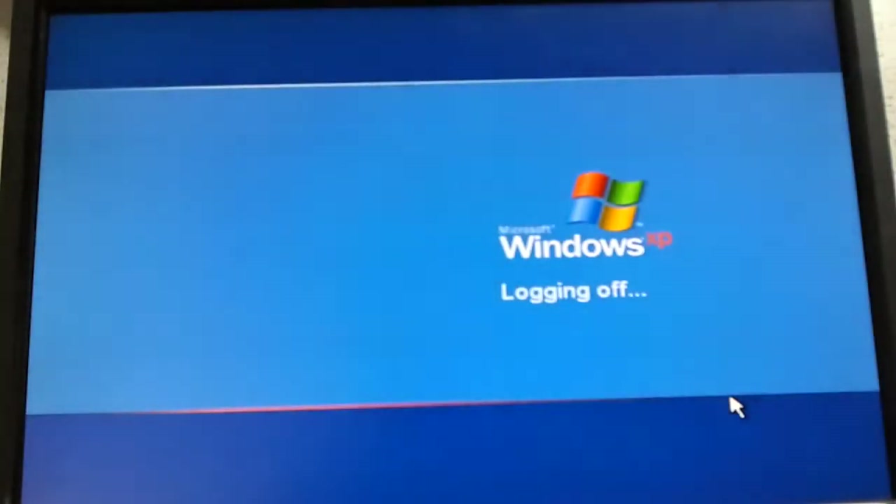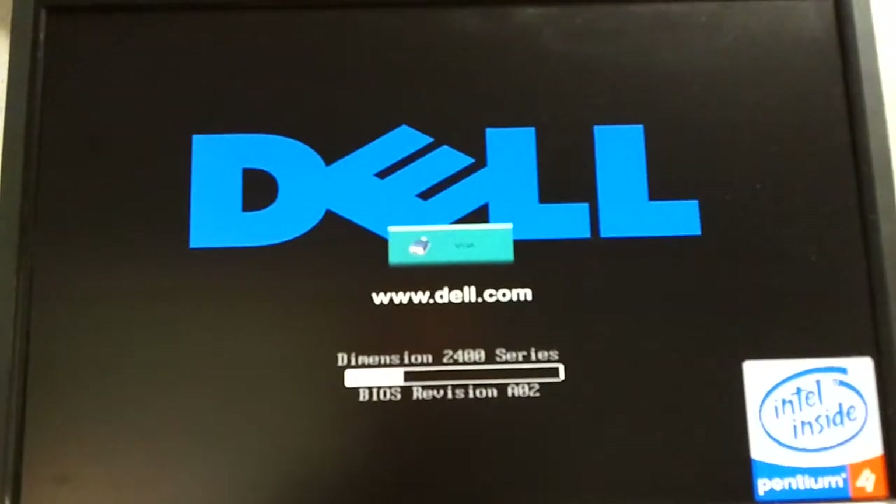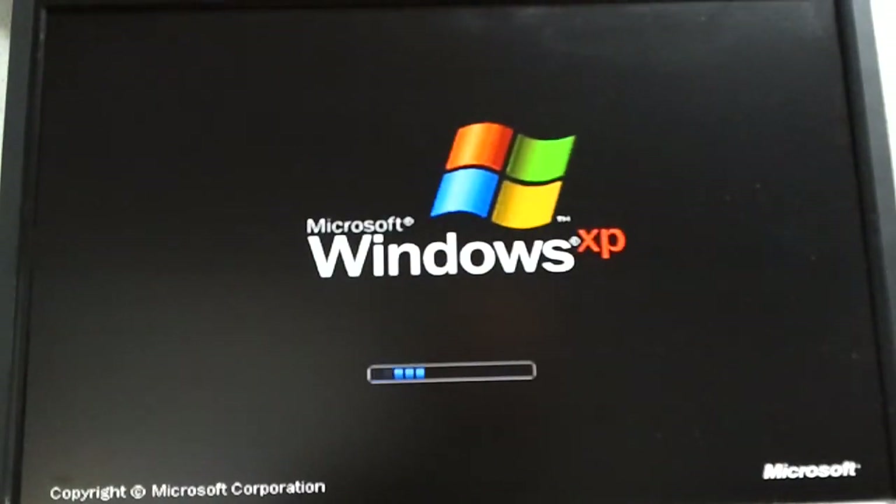We're going to restart our computer now because all our drivers have been installed, or at least the ones that I know of. I'll verify through Device Manager to see if there's anything else I need to install. But that's usually the basic drivers you need for a Dell system like this: audio, network interface, video, and chipset software. And then if you have a dial-up modem, you'll need that driver too — this one doesn't have one.